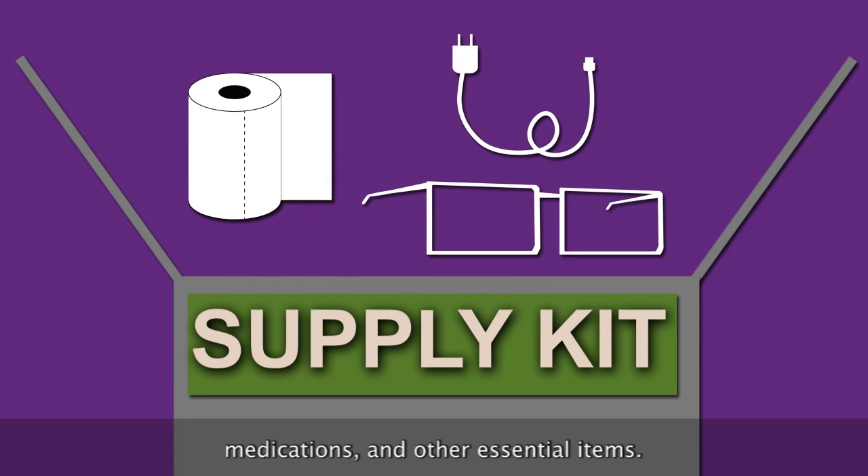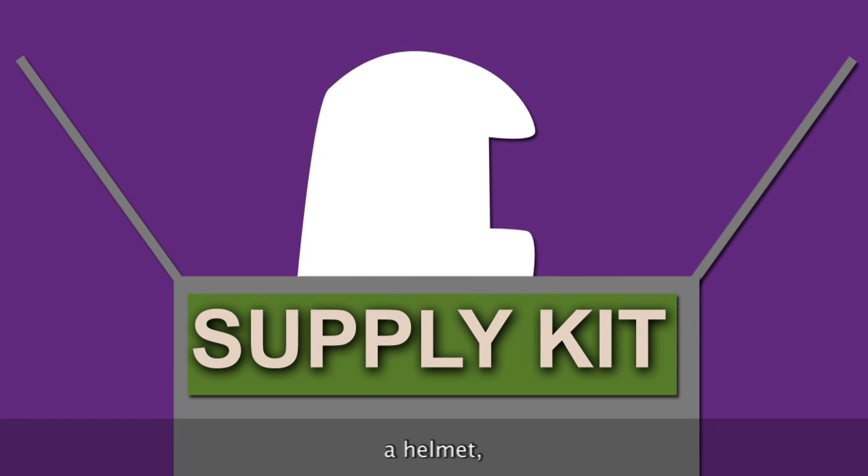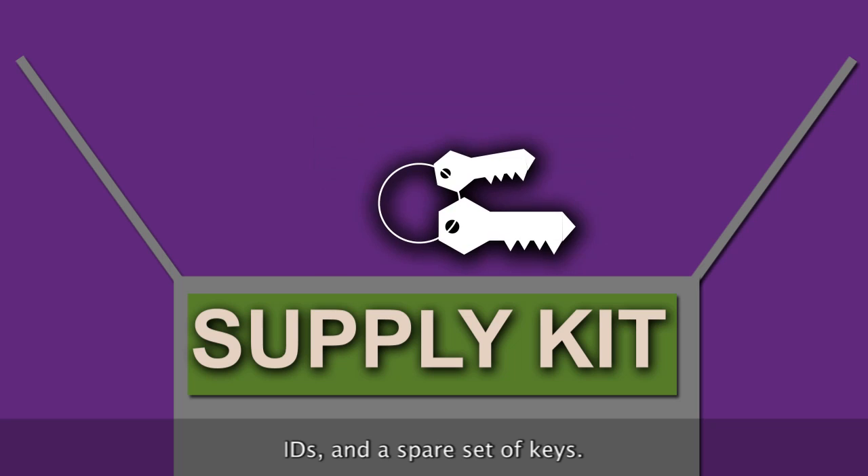Medications and other essential items. You might also include cash, a helmet, IDs, and a spare set of keys.